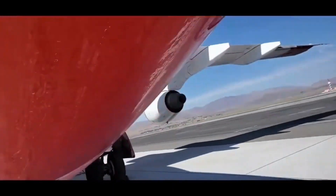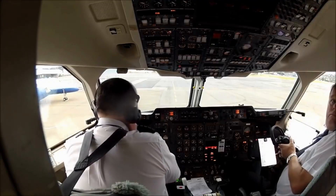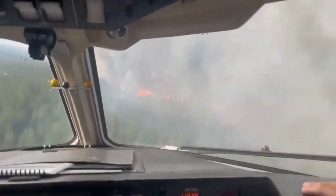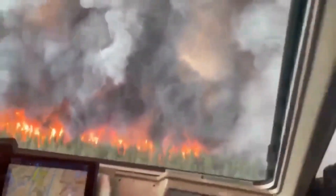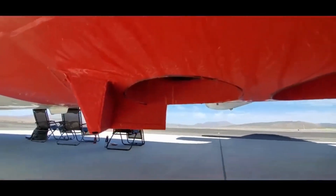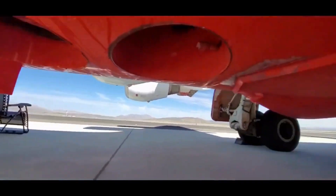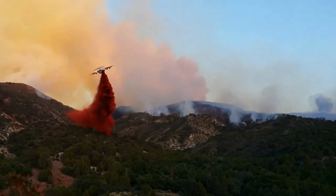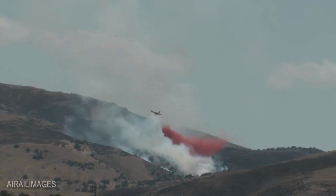Let's delve deeper into the sheer power and capabilities of the BAe 146 air tanker. This aerial firefighter is equipped with advanced avionics and a robust engine, granting it the ability to reach remote and rugged locations where traditional firefighting methods are difficult or impossible. Its water-retardant system, strategically installed in the aircraft's belly, enables it to discharge a torrent of water or fire retardant with pinpoint accuracy, maximizing the efficiency of each drop and ensuring that every ounce of liquid combats the blaze where it's needed most.